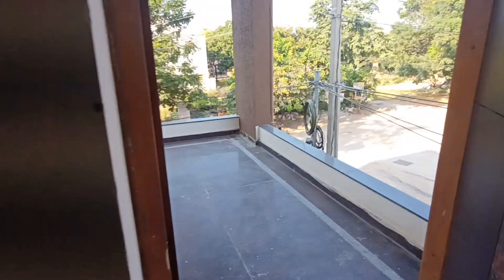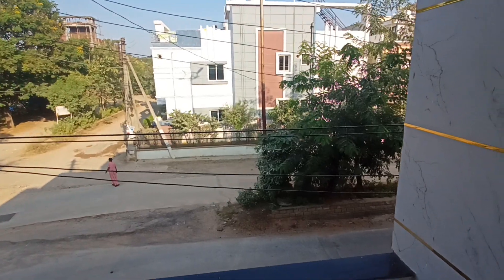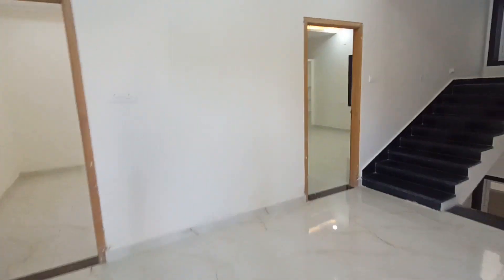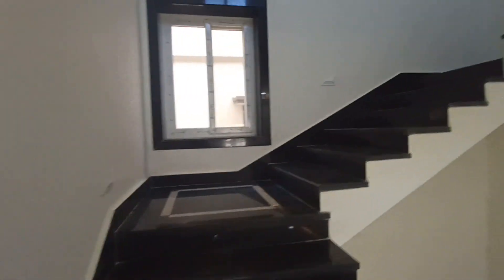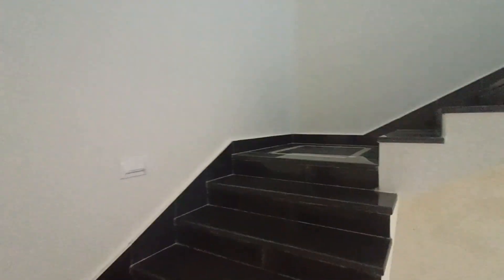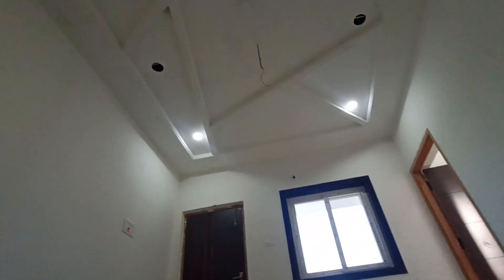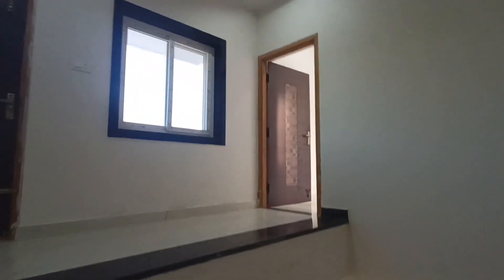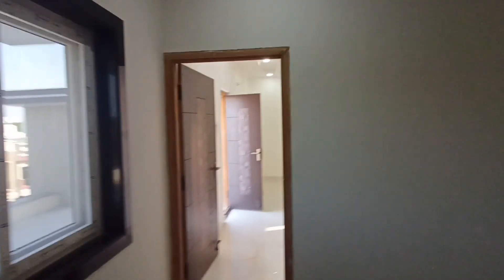This is a balka difference. This is a 60 feet road.